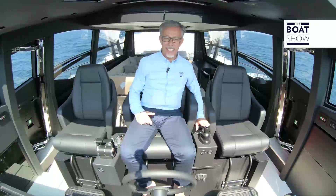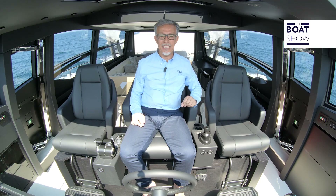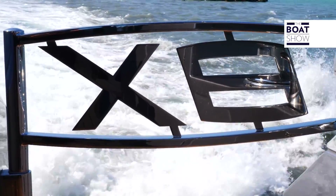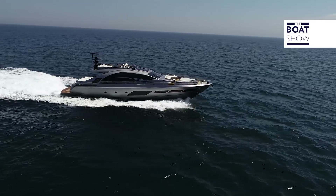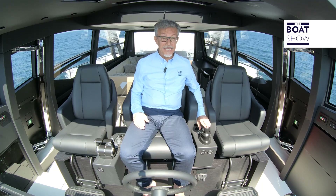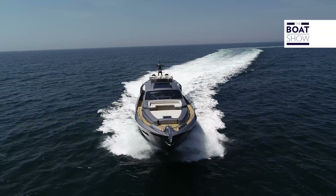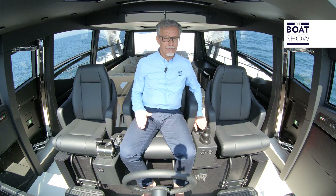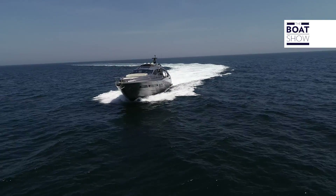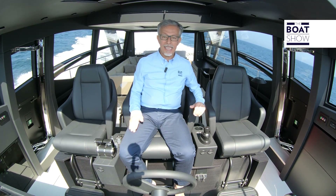Ogni volta che spingo in avanti il comando joystick, imposto un regime di giri superiore, e quando lo rilascio, automaticamente viene mantenuto. Se voglio ridurre, sposto indietro il comando. È un modo molto delicato e preciso di condurre l'imbarcazione e di impostare la velocità. Posso utilizzare lo stesso comando anche per virare. Se procedo a lento moto, ogni volta che imposto l'accostata viene mantenuta e la virata prosegue. Se invece la velocità è superiore, dopo aver impostato la virata, quando rilascio il comando la barca torna in traiettoria.